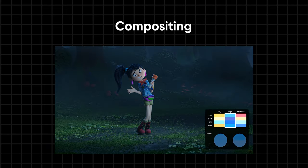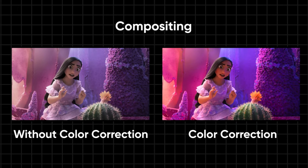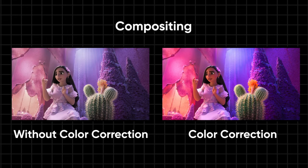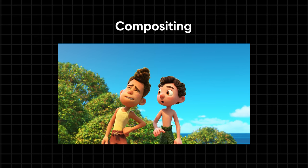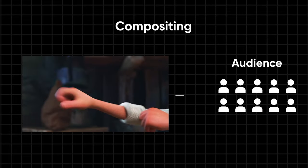Finally, we reach compositing, where the finishing touches are applied. This includes tasks like color correction and adding elements to enhance the creativity of the sequence. Compositing gives the final polish to the rendered frames, ensuring they meet the desired visual standards before being presented to the audience.